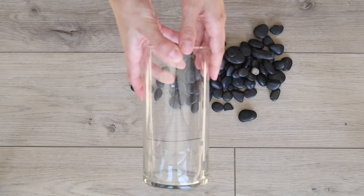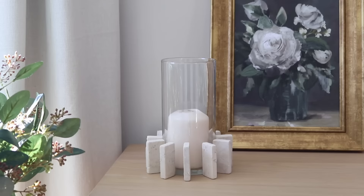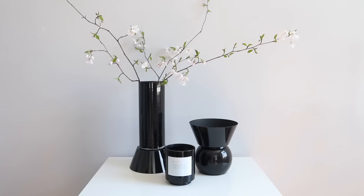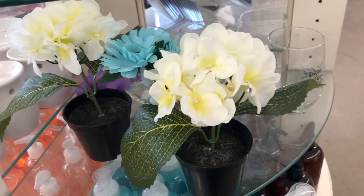Item number two is probably the most frequently DIYed vase — the Hurricane Vase. I myself have made several different versions of this home decor piece. To give you one more idea, I'm going to take some acrylic paint from Dollar Tree and fill it with a faux hydrangea plant also from Dollar Tree, which makes this whole little floral moment just $3.75.